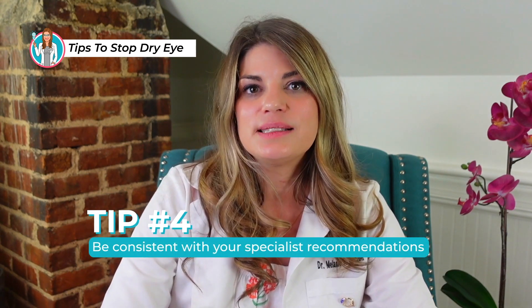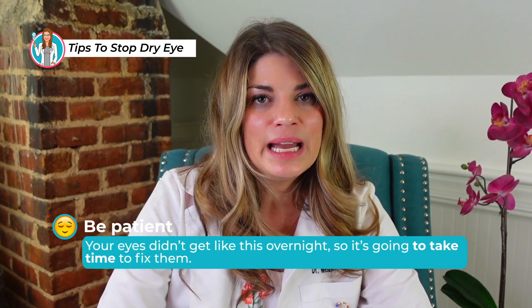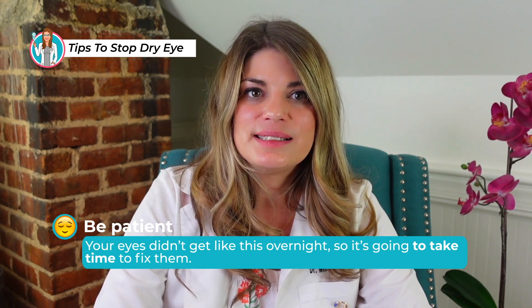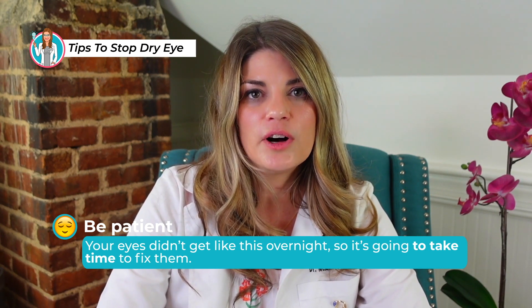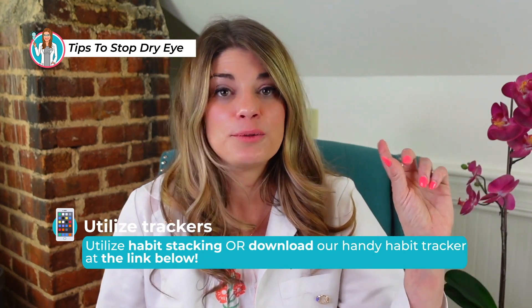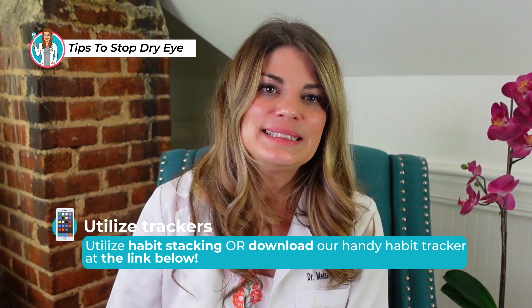Number four is to be consistent with your specialist's recommendations. Your eyes did not get like this overnight, so it's going to take some time and patience to fix them. More importantly, it's important to understand that your eyes naturally exist this way, so they're going to go back to this if you fall off the wagon. Utilize habit stacking — check out my videos on dry eye routines, or go to my website and download the handy habit tracker.